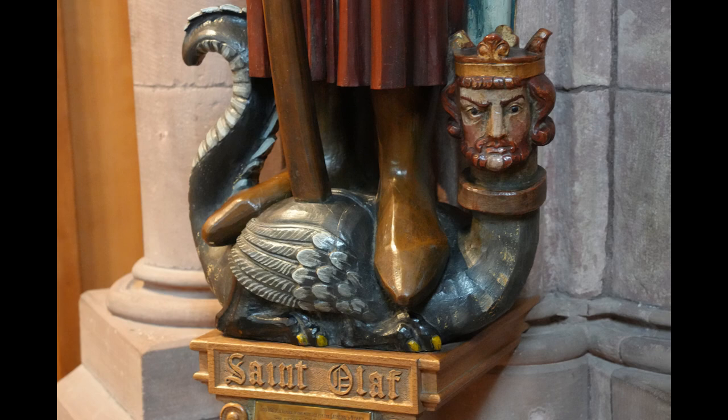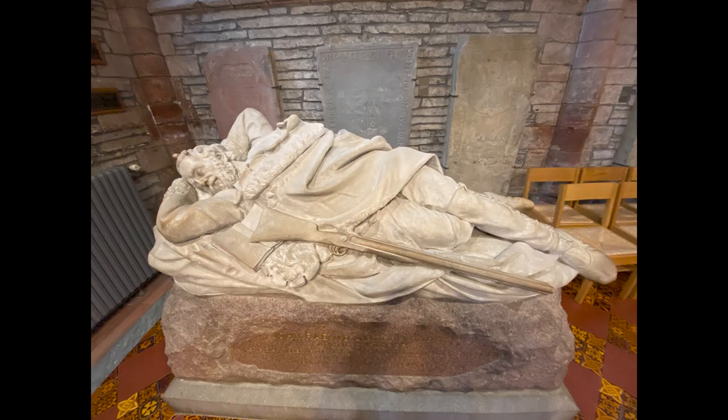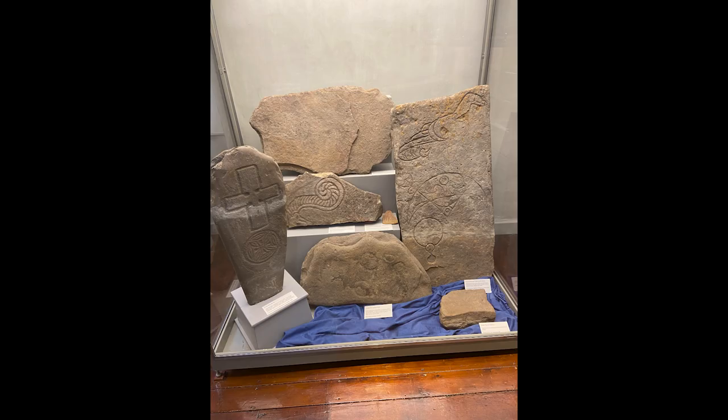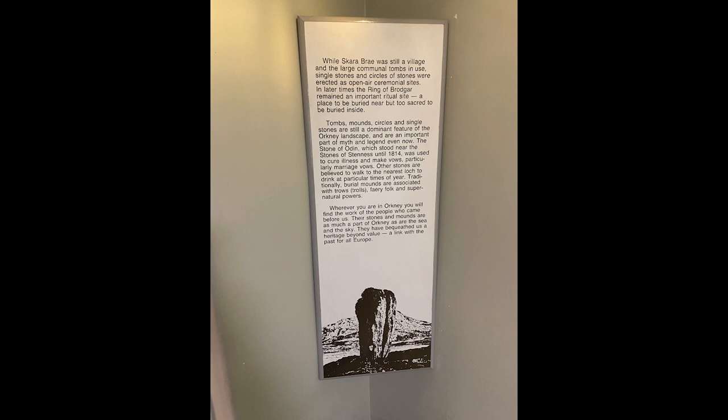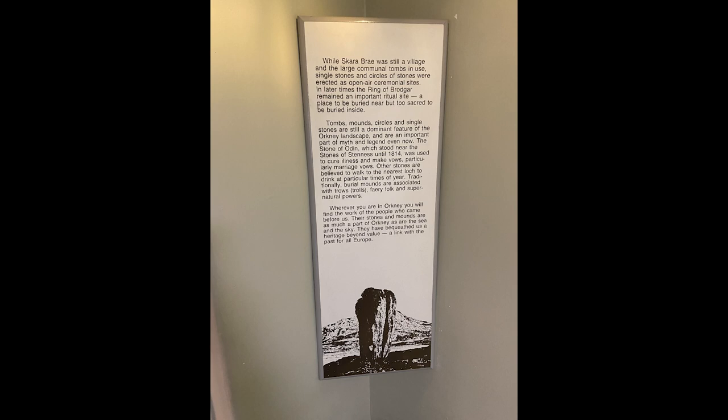Inside the cathedral there are wonderful displays and exhibits, and it is beautiful. Across the street from the cathedral is the Orkney Museum. There are exhibits here that tell the story of the Orkney Islands — Stone Age Orkney, Vikings, the cathedral, and the Picts are just a few of the informative things you will see. It is free, but a donation is always welcome.